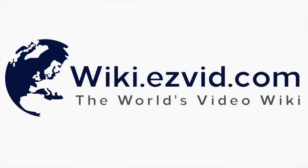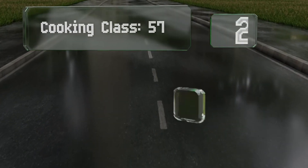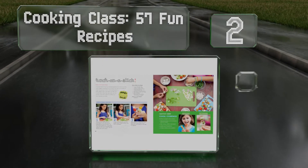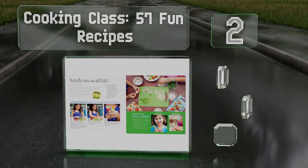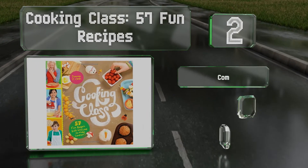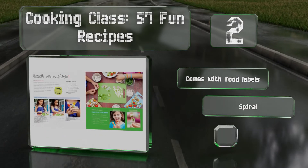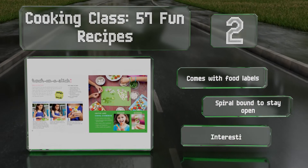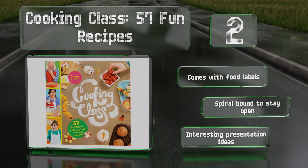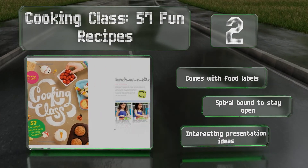At number 2: Cooking Class 57 Fun Recipes is designed for readers from 6 to 12 years of age and features big photos marked with clear instructions. Most of the dishes include fresh and healthy ingredients to help foster a lifelong habit of eating nutritious foods. It comes with food labels and is spiral bound so it stays open. It's got lots of interesting presentation ideas.